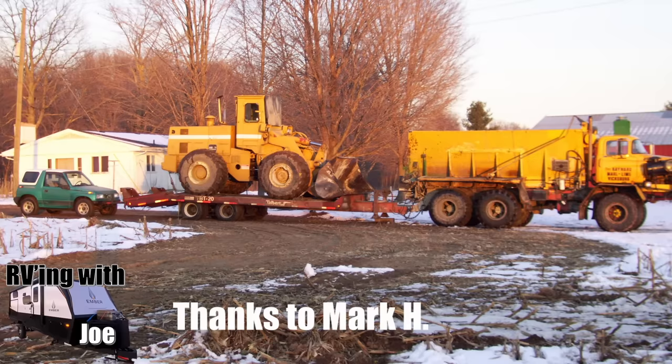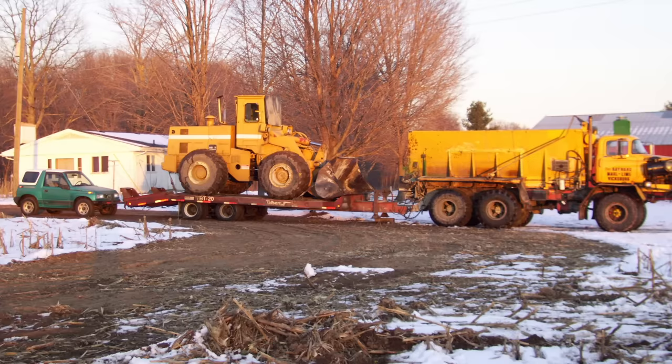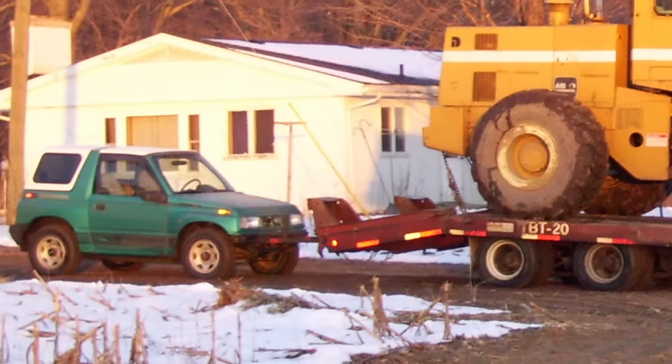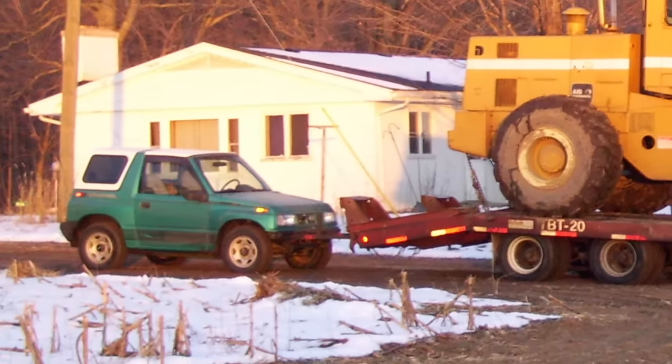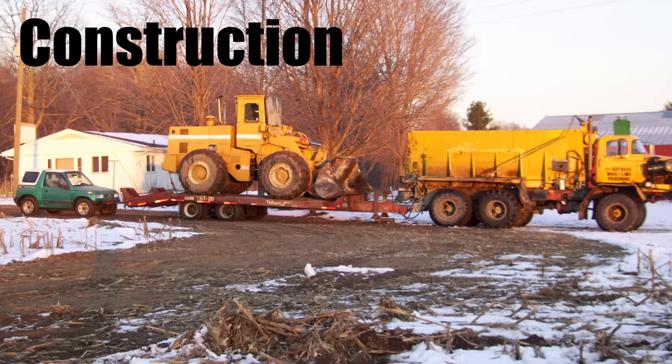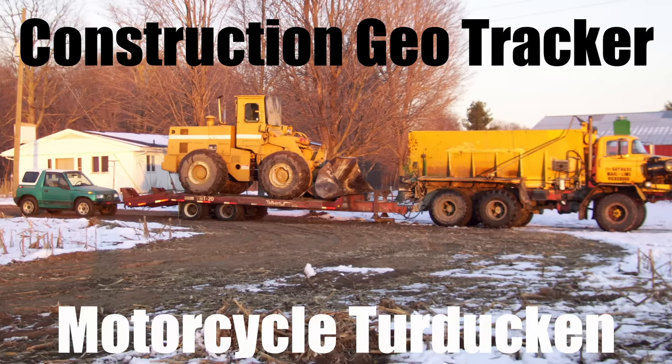Every time I see a turducken, I chuckle just a little bit. This one from RKH: he has the loader in at 32,000 pounds, the trailer is 7,500 pounds, he tows a GeoTracker behind all of this, and — although it's not in the picture — he pulls a motorcycle trailer with fuel behind the GeoTracker. This is construction-GeoTracker-motorcycle turducken.